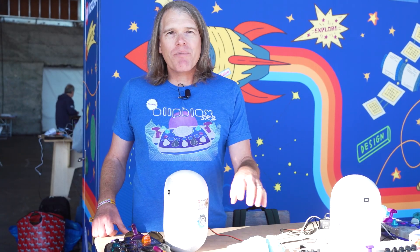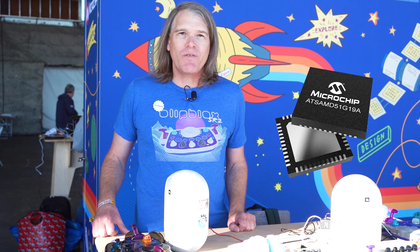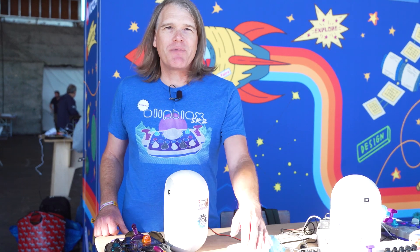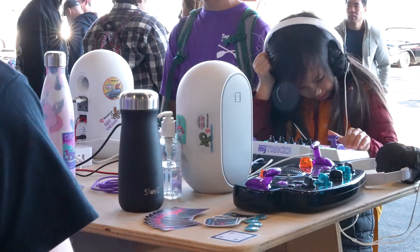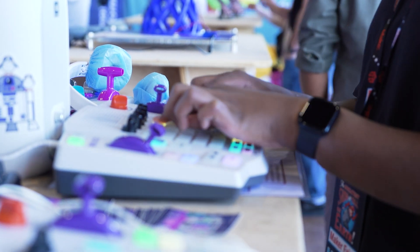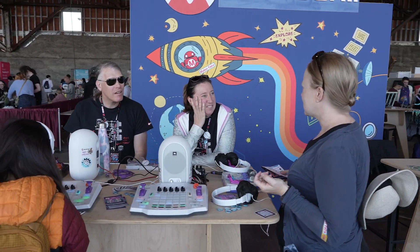All of our products use the same SAMD51 microprocessor. We're really excited about the MyTracks because we've really pushed the SAMD51 to its limits, creating a lot of sound and having a lot of fun with that device.